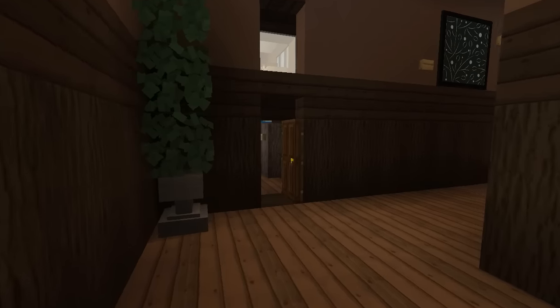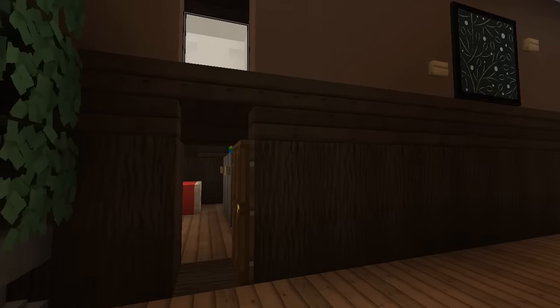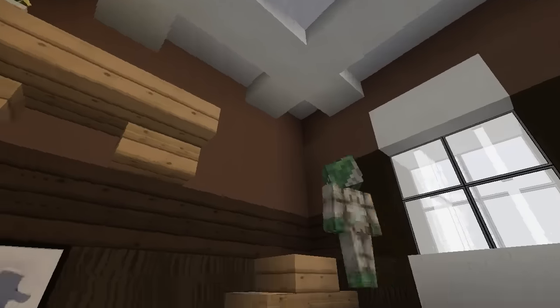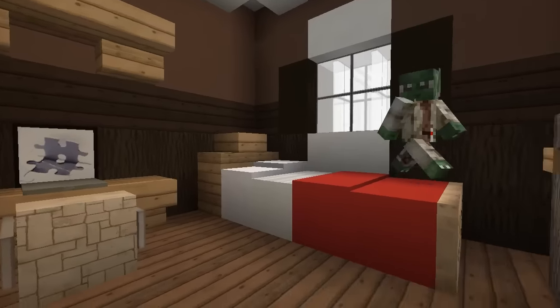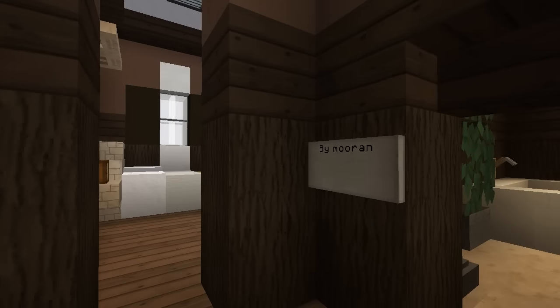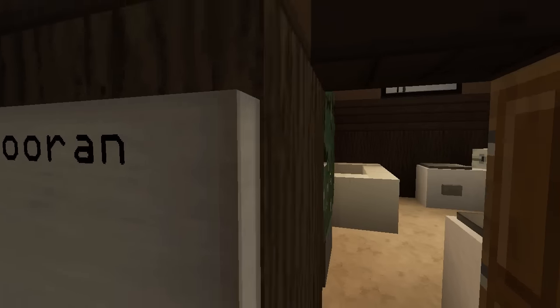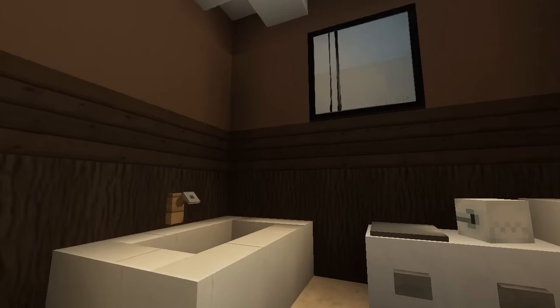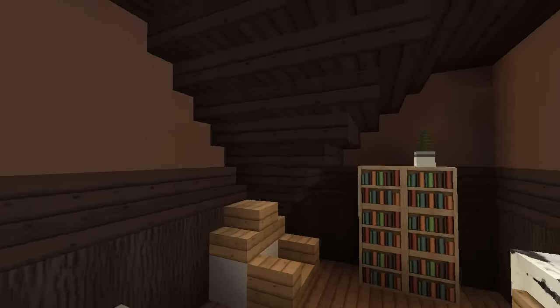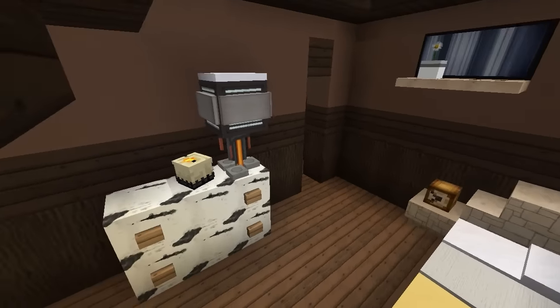The plastic shower curtain — it gets all moldy at the bottom and you have to throw it out after just a few months. What a good business idea — just keep producing them because everybody's going to rebuy them. You could wash them with bleach, sure, but it doesn't cost that much to replace. The big corridor here is by Moran — we've seen stuff by Moran, he's a good builder.